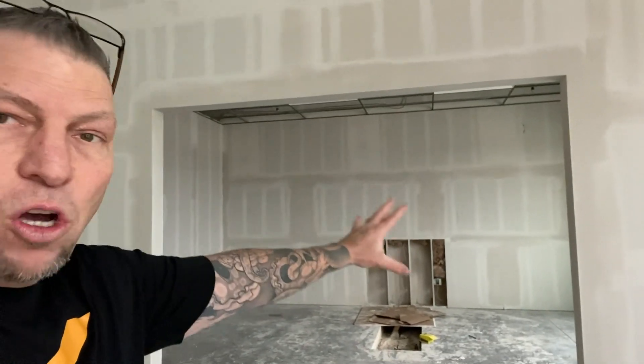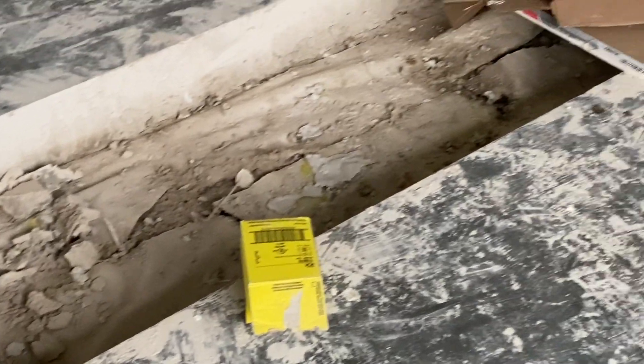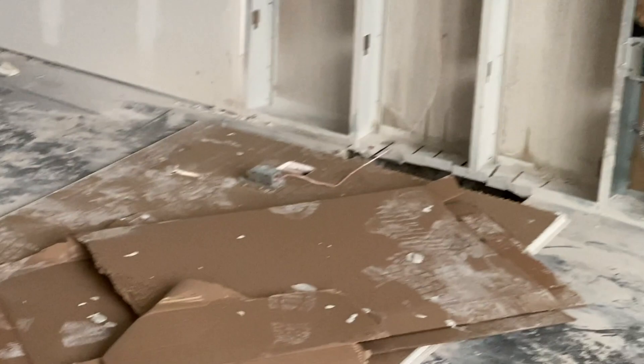Looking good! This is actually going to be all glass — glass on this side, glass on this side, and then big glass double doors right there. See the hole in the floor? We're actually running electrical, so we have outlets below the conference table that is going to sit in the middle of this room.